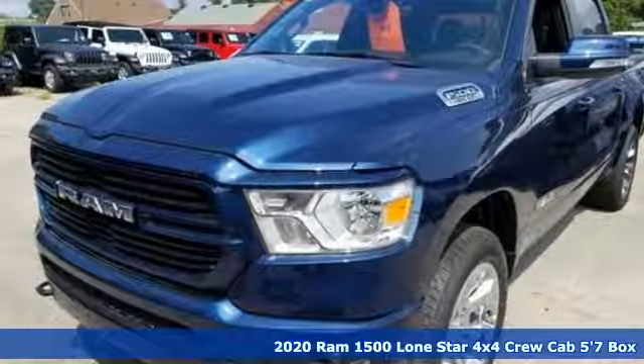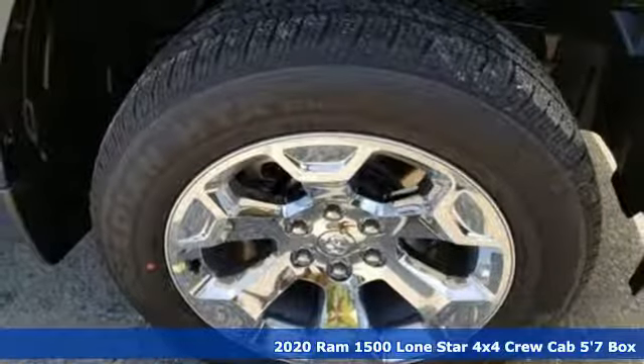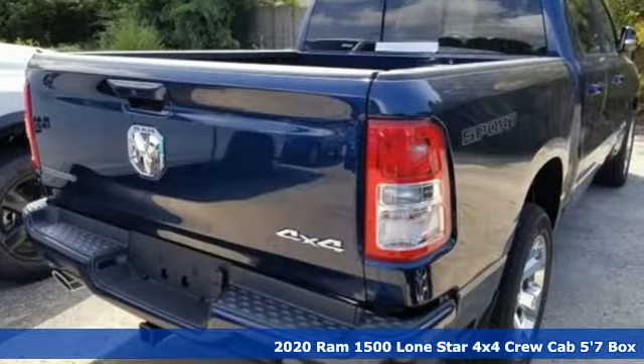Here's a new 2020 Ram 1500. Work hard and look good doing it. It's equipped for all your driving needs and wants.